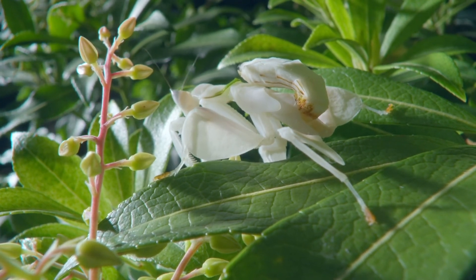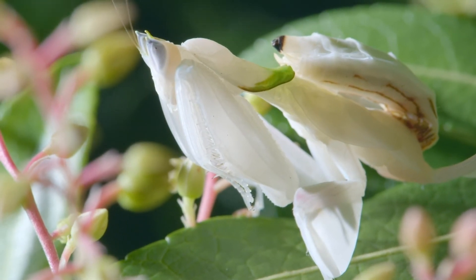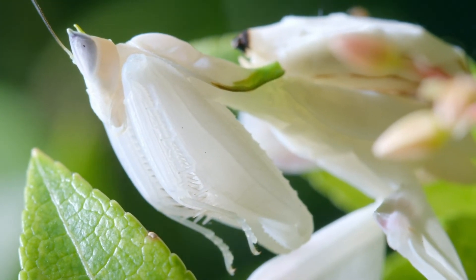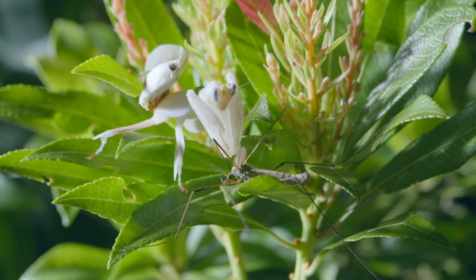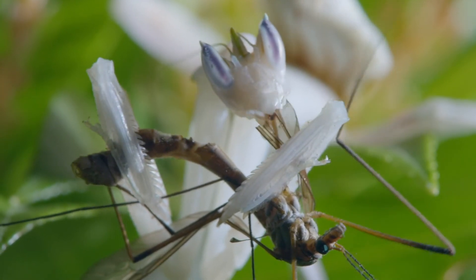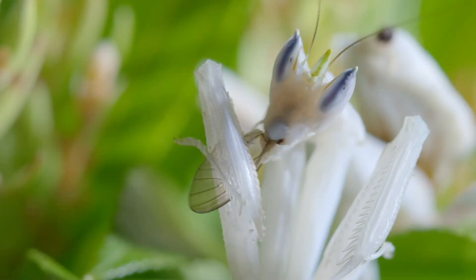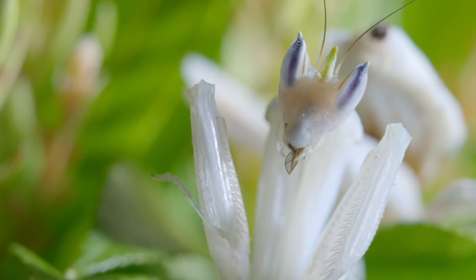An orchid mantis sits exposed, looking like a flower, and rocks in the breeze to complete its disguise. Evolution has perfected this mimicry to such a degree, the mantis even reflects ultra-violet light, copying the way real flowers attract insects to feed on their nectar. But lurking beneath this cloak of deceit is a ruthless hunter licking its chops. When it's finished, there's not a scrap of evidence left to betray this lethal bloom.